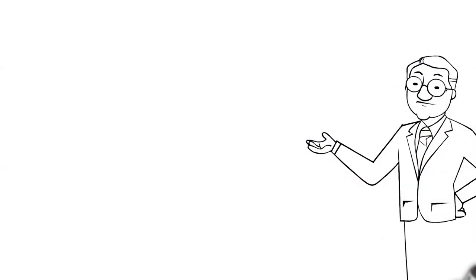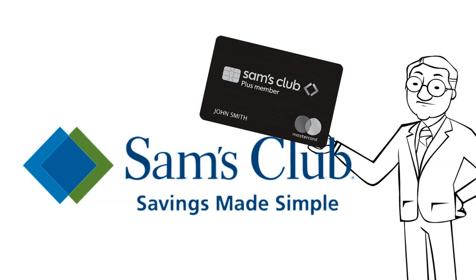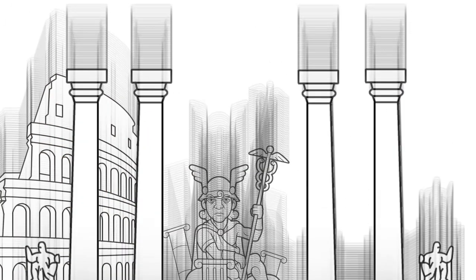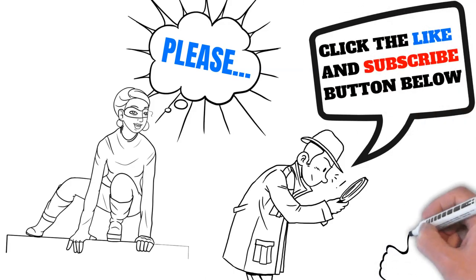Thank you for taking the time and clicking on our video. We're going to show you how to get approved for the Sam's Club MasterCard. Welcome to the Mercury Business Solutions YouTube channel. If you enjoy our content, please click on the like and subscribe button below. Now let's get straight into the video.